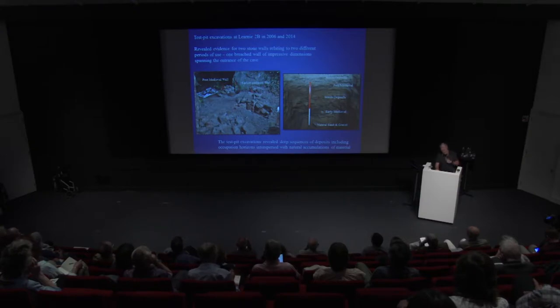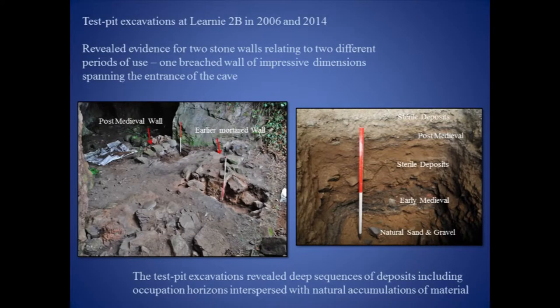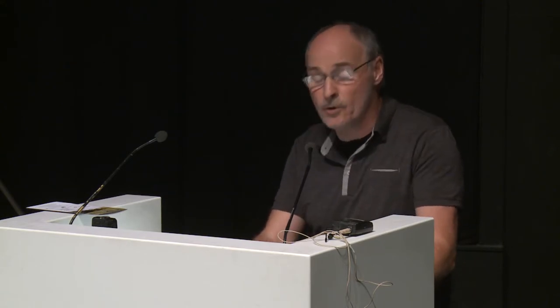But why choose this cave for further study? The earlier excavations identified the remains of built walls, the earliest of these comprising a substantial lime-mortared feature over 1 metre wide and standing to 1 metre high. The cave also contained a deep and well-stratified sequence of archaeological deposits, with the earliest occupation horizon dating to the early medieval period. A fundamental research question was in regards to site function — what were people doing in caves at this time? The relatively close proximity of the site to the Pictish Centre at Rosmarkey also influenced the decision.